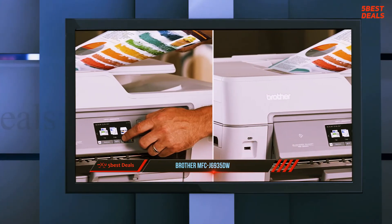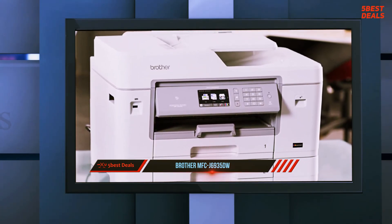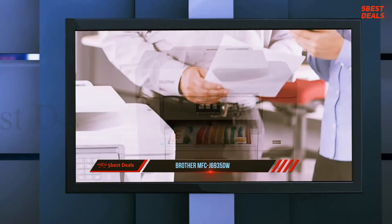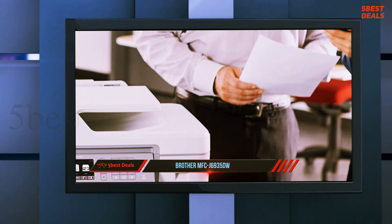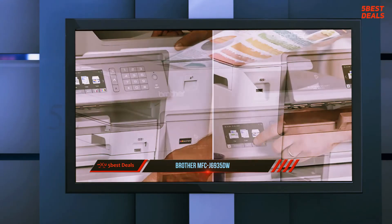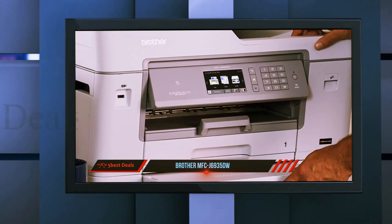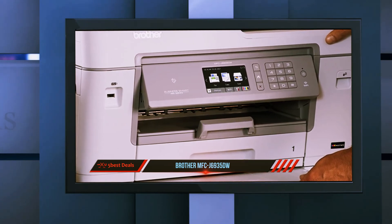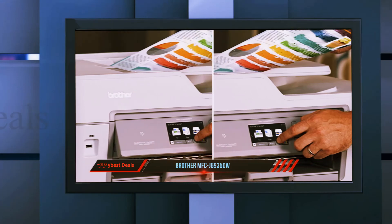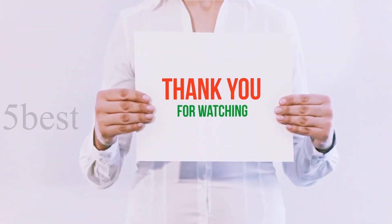The MFCJ6935DW is a fairly typical inkjet printer taking four color cartridges of varying capacities. The lower capacity LC3217 range of inks gives you up to 550 pages in each of the four cartridges — a nice stopgap if you end up with this printer mainly for A3 scanning functionality. However, we would advise always sticking to the higher capacity LC3219 inks. The LC3219XL cartridges give a wonderfully low running cost of 1.16p per page, which is competitive with other printers. If you're after a printer without all of the functionality, take a look at the MFCJ5930DW — essentially the same printer without scan, copy, and fax. Product links are included in the description for more information and the latest price.